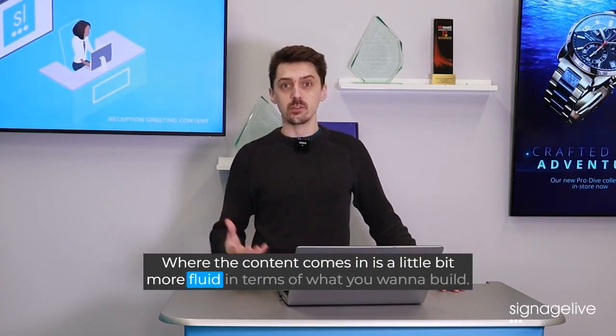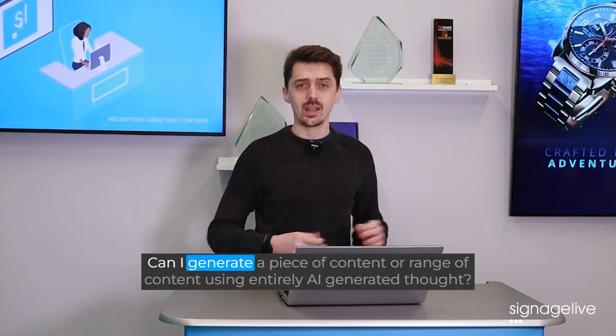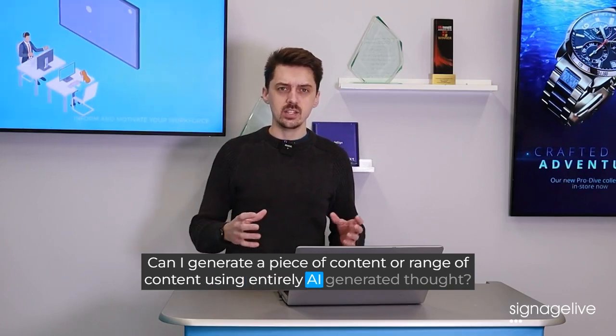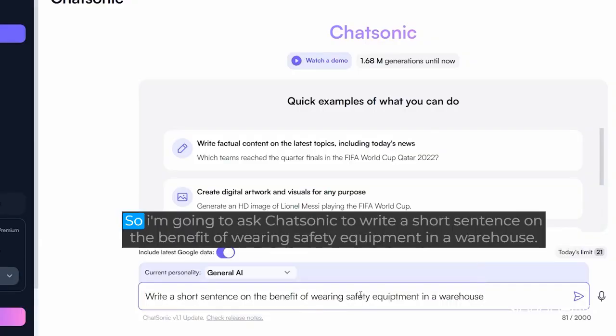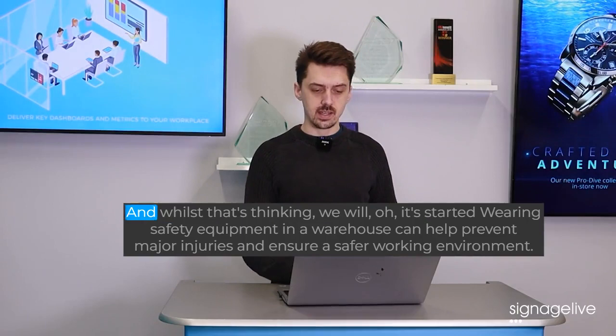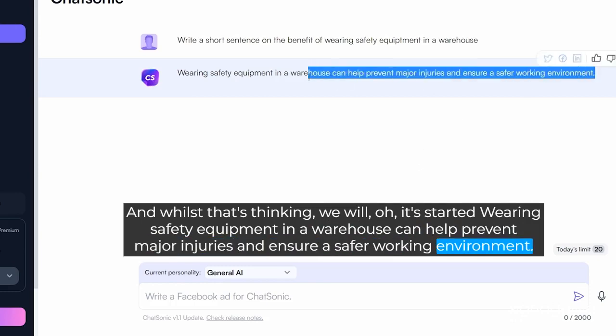Where the content comes in is a little bit more fluid in terms of what you want to build. So we wanted to do an experiment today: can I generate a piece of content or range of content using entirely AI-generated thought? Going to ask Chatsonic to write a short sentence on the benefit of wearing safety equipment in a warehouse. And it's started: "Wearing safety equipment in a warehouse can help prevent major injuries and ensure a safer working environment."